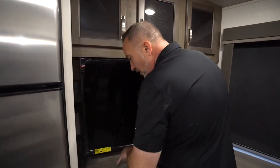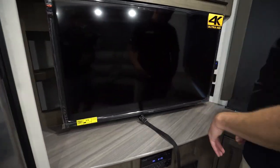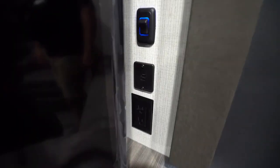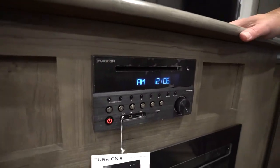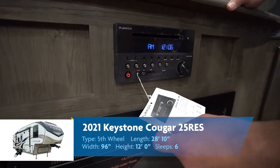You also got dual USB charging and 110 right there, all above your Furion AM-FM command center with CD, DVD player, dual zone — and you can control this with the app, too. It's Bluetooth ready. Love this because it makes life easy.